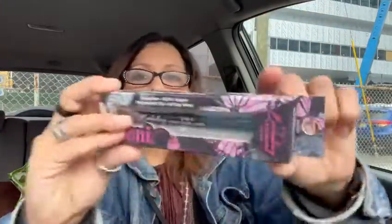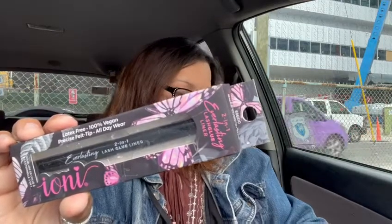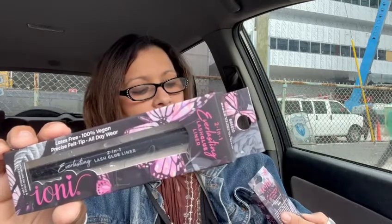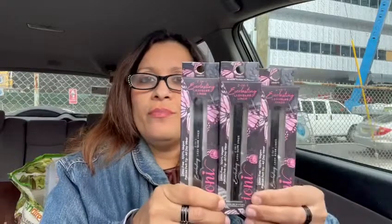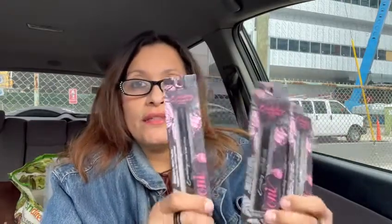I did find these quite a while ago — I found them last year — but I found them again and just had to pick them up. Last year I ended up picking up three for myself, and this time I picked up three more. It's what you saw on the thumbnail. This is from Ioni and it says two-in-one everlasting lash glue liner, latex free, 100% vegan, precise felt tip, all day wear. Lash glue and black liner in one.